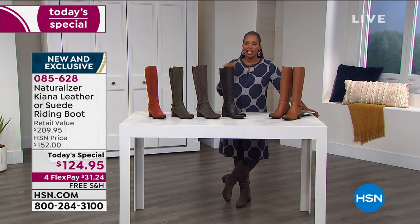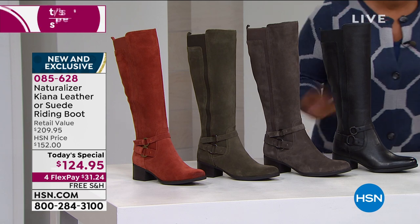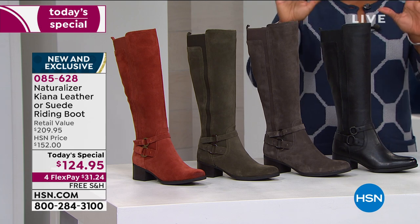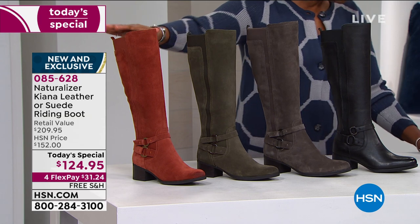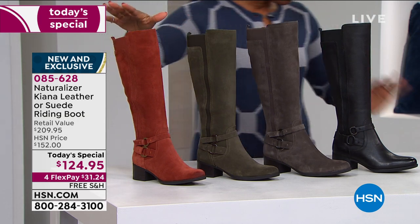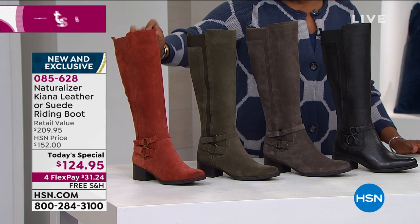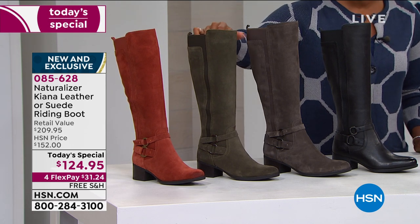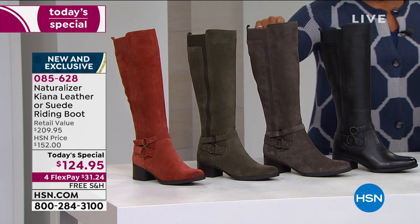It is genuine leather or genuine suede — suede is leather, just a different treatment. These are genuine, from Naturalizer, a company built on comfort. There's even more variety to share in just a moment, but first you're going to choose your color, which might be the hardest part because they're all good. Your three suede options are terracotta — a warm, rust color — and this forest green suede, which is fantastic.